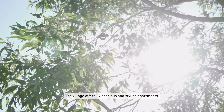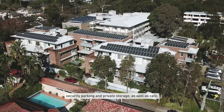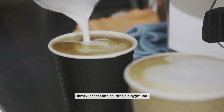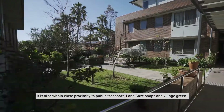The village offers 27 spacious and stylish apartments, complemented by elegant open-plan living, security parking and private storage, as well as a cafe, library, chapel and children's playground. It is also within close proximity to public transport, Lane Cove shops and Village Green.